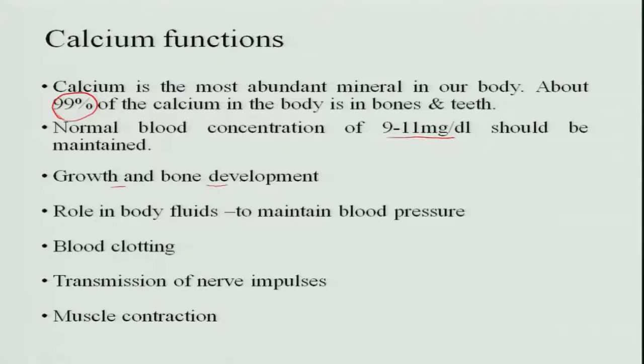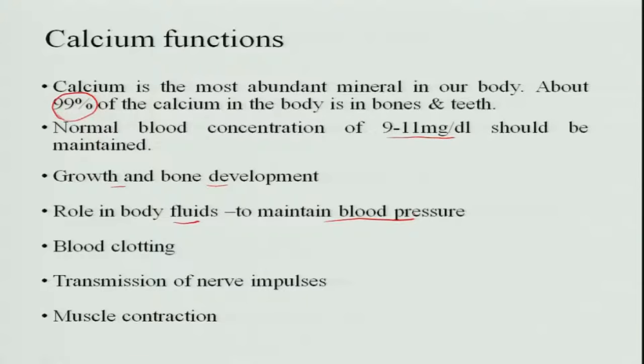Calcium plays a role in growth and bone development — when calcium is deposited, bones increase in size. It also maintains body fluids and therefore blood pressure, and is very important for blood clotting, being one of the blood clotting factors. Deficiency of calcium affects clotting. Additionally, calcium is essential for transmission of nerve impulses and muscle contraction, including the heart muscle, helping maintain the rhythm of the heartbeat. Calcium deficiency can cause irregular heartbeat.